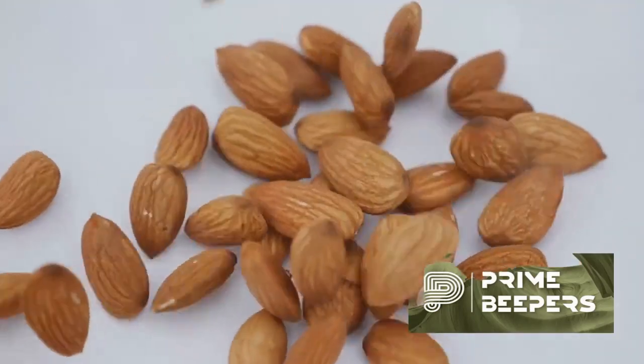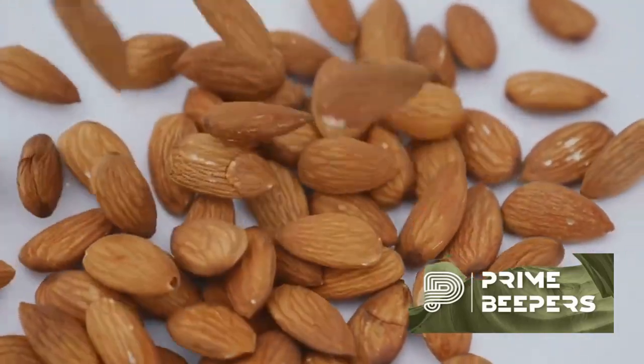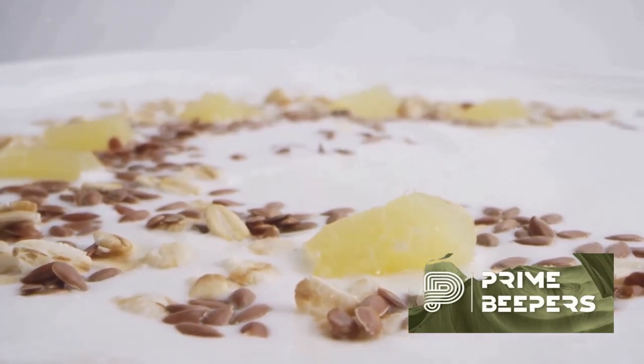Almonds are rich in vitamin E, which is a potent antioxidant that helps support immune function. Sunflower seeds are another excellent source of vitamin E and other nutrients important for immune health.